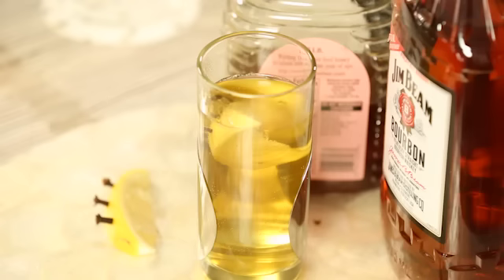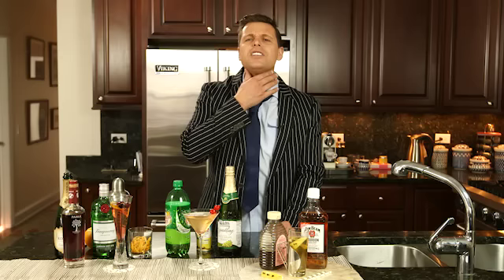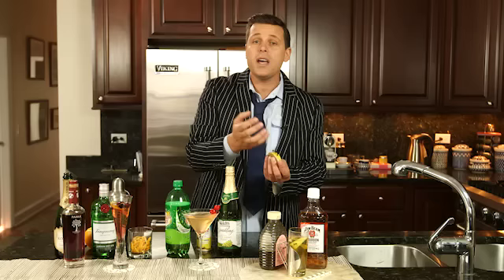If you live in a cold climate, you're going to want something to warm up the insides on a winter day. My favorite is a hot toddy — really easy to make. Just take some Jim Beam whiskey in the bottom of a glass, some hot water, and a little bit of honey. I love honey in a hot toddy — it really soothes the throat and it's delicious.